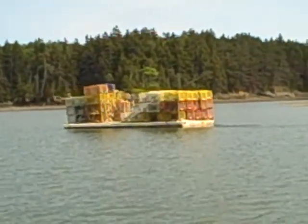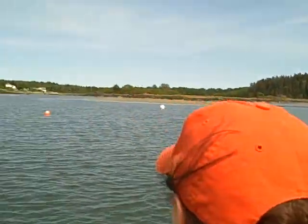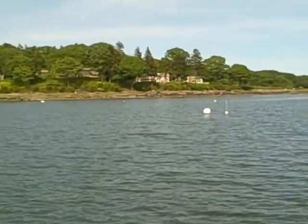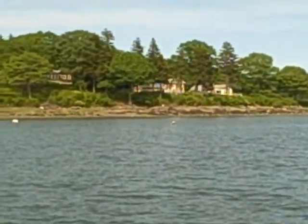So those are lobster traps? Yep. Those are cool.